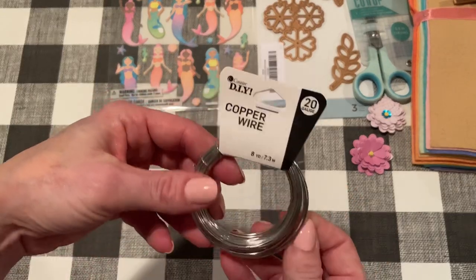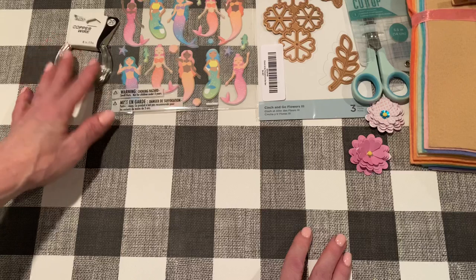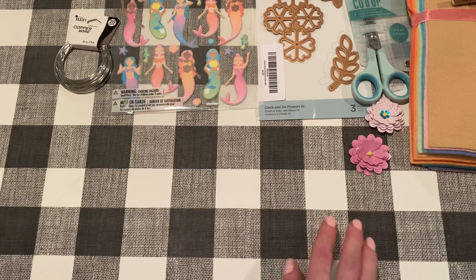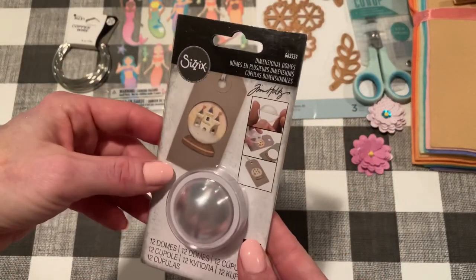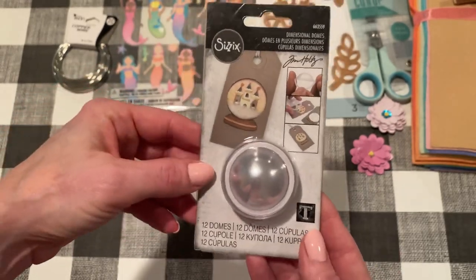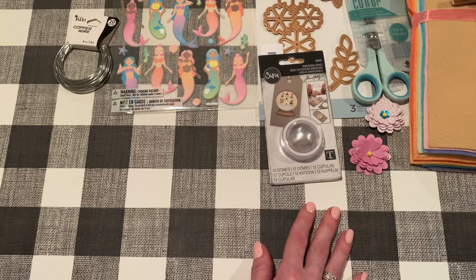From Walmart — you might remember last week I accidentally got two things of gold beading wire, so I got a silver one this time. Also, a comment on last week's video told me that Tim Holtz makes little domes to go on those gumball dies, so I ordered them from Amazon — they were about five dollars with free shipping. They're called dimensional domes, and I think they'll go perfect in those gumball machines. Thank you so much for recommending those!